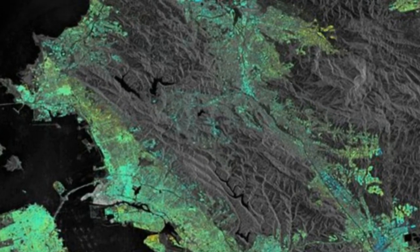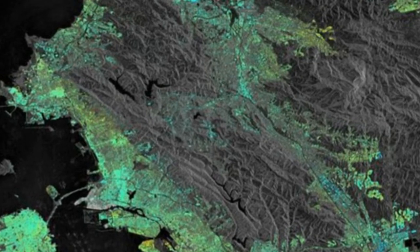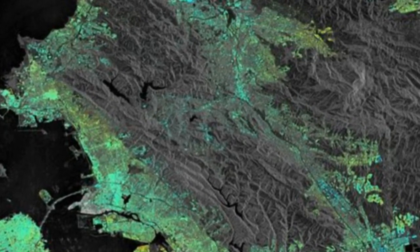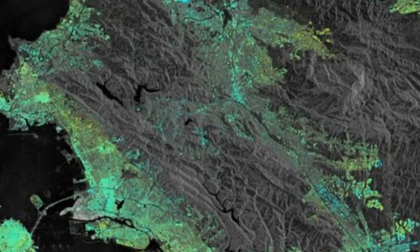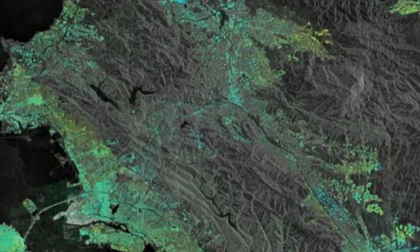European cities experience similar subsidence, and the San Francisco study is helping because it contains a multitude of features. For example, the area around Oslo's train station in Norway is reclaimed land. Newer buildings, such as the nearby Opera House, have proper foundations into bedrock, but the older parts of the station experience severe subsidence.